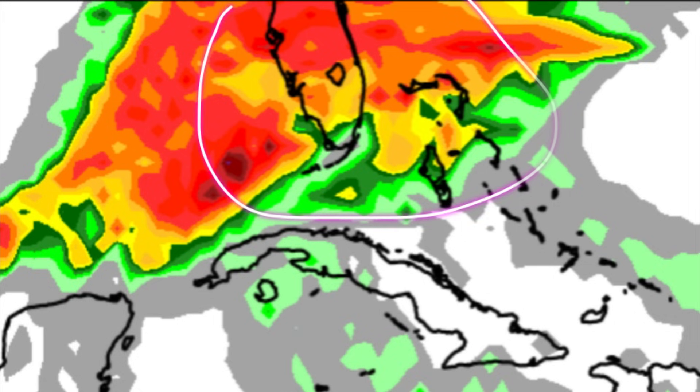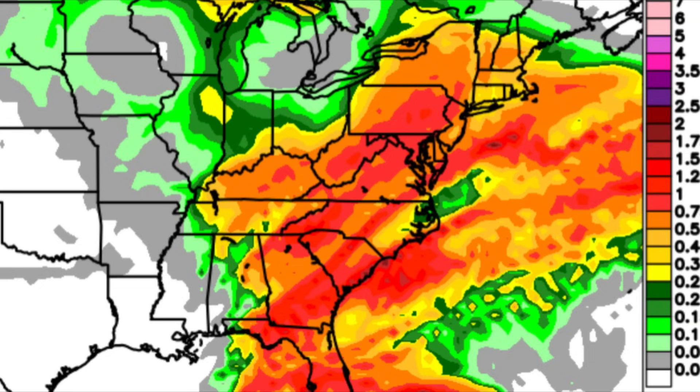As we head up toward Florida and the northwestern Bahamas, it gets quite colorful on the map, and much of the eastern US is also quite colorful, indicating quite a bit of rainfall expected. Areas further to the north have been experiencing some snow, as temperatures are cold enough — frigid enough — to allow for snowfall as the precipitation type there.